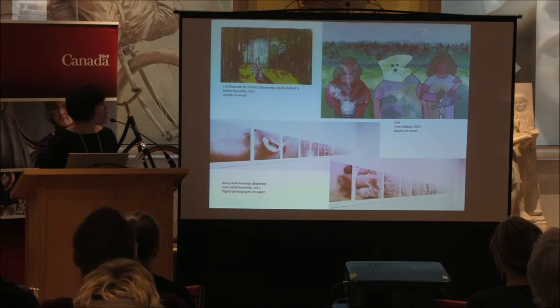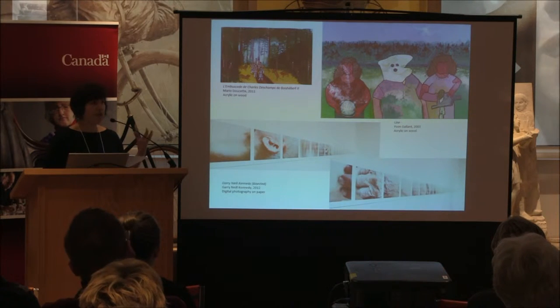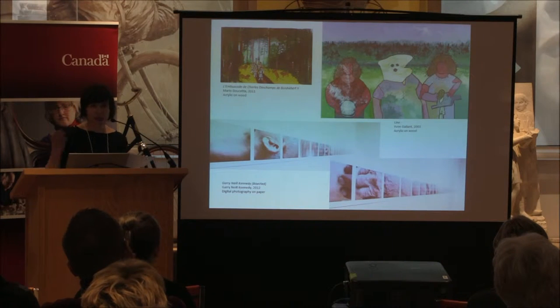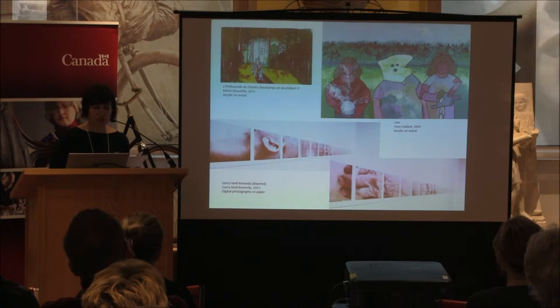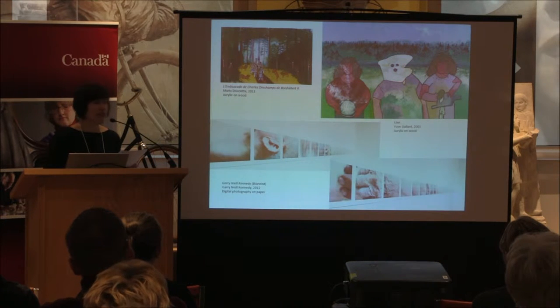Here are just a few images of items from our collection. This is Mario Doucette, an Acadian artist — one of our more recent purchases. This piece here by Yvonne Galland, who is a quite well-known Acadian artist, is eight feet by twelve — three panels of four feet, so a twelve-foot painting. This is part of a collection called Alombre d'Evangeline, and there are eleven pieces of that size in our collection.